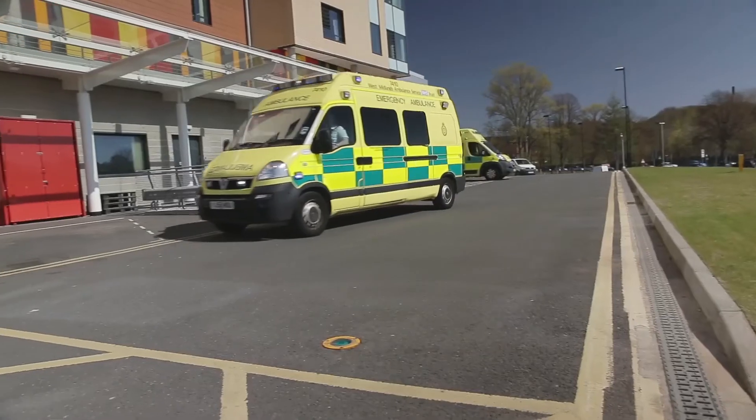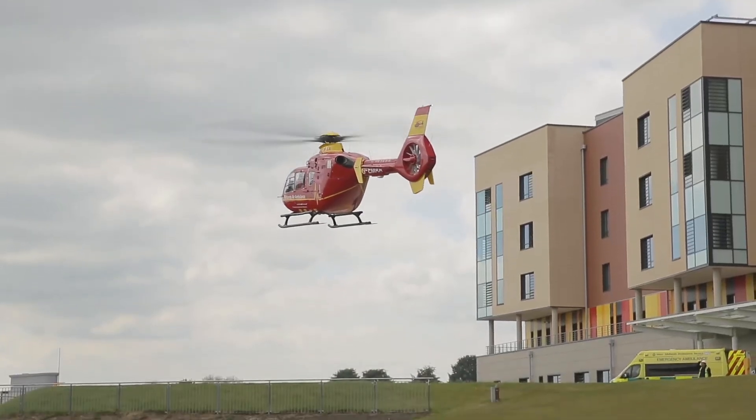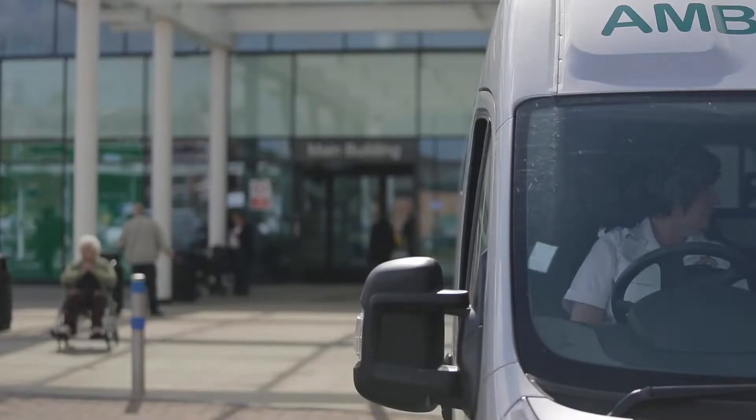At the new A&E there's a new helipad and there is a theatre specially reserved for people coming in from the ambulance — and that's something you get to work and spend time in as a final year medical student.